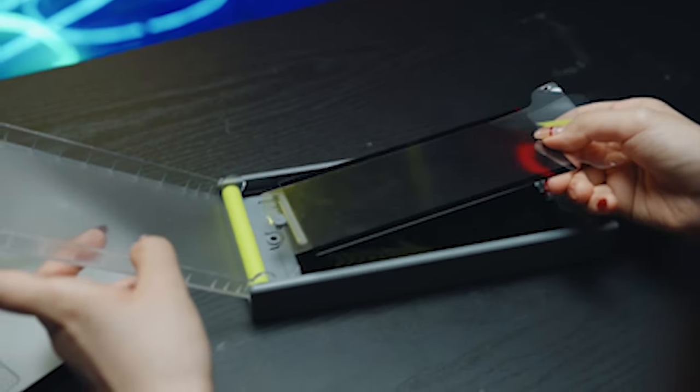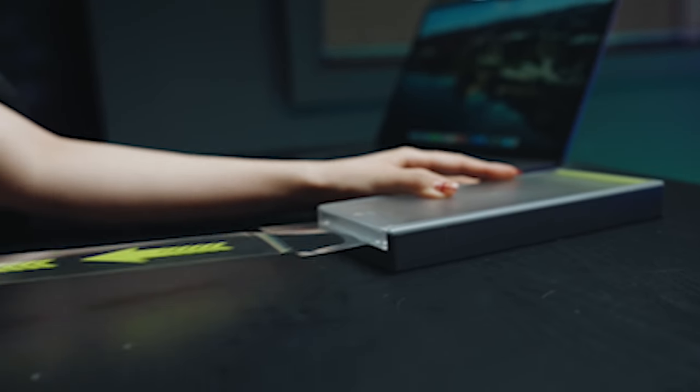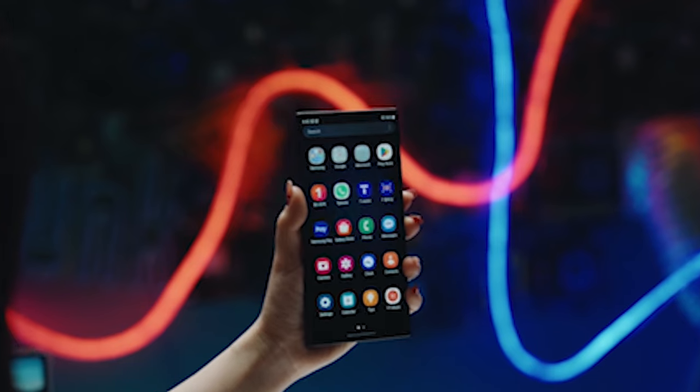So guys, this was the video about the 5 best Samsung Galaxy S24 Plus screen protectors 2024. All the links are given in the description, do check them out. If you enjoyed the video, be sure to hit the like button and subscribe to our channel for more videos. Thank you.